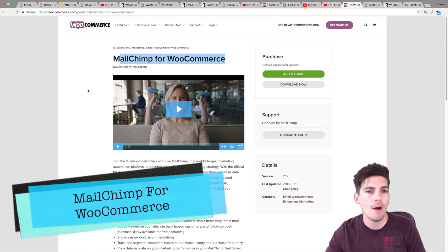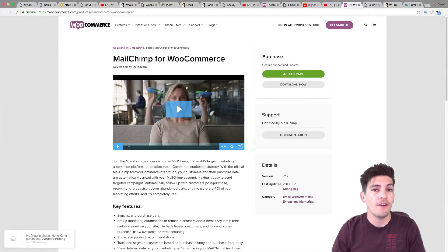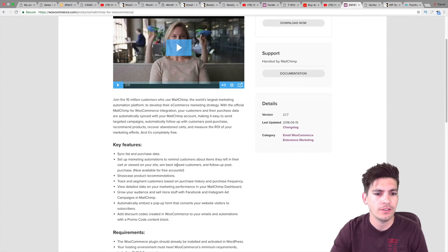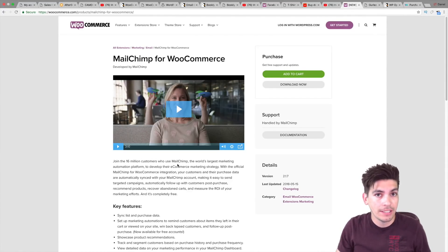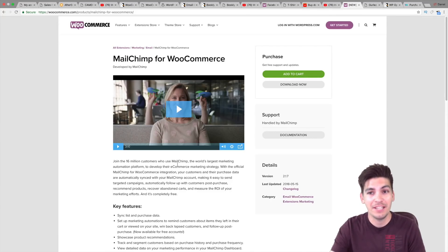Next is MailChimp for WooCommerce. You need this. MailChimp for WooCommerce allows you to send follow-up emails, lets people click a checkbox and subscribe to your website, and you can collect information when they buy a product. The process is very automated. If you don't have it, you need it. And if you don't use MailChimp, get MailChimp. It's the best email capture tool. It advertises on Facebook and does so much more now. The technology that has gone into MailChimp from when I first used it three years ago is nowhere near where it is today — it's really, really good.